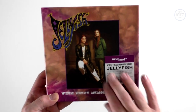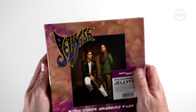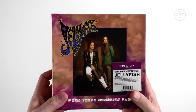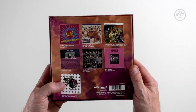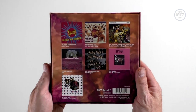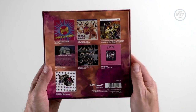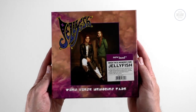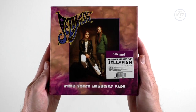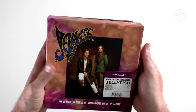Surprisingly the sticker is actually underneath the shrink wrap. Jellyfish were one of those bands that deserved more success than they actually got. They released two studio albums — Belly Button and Spilt Milk in the early 90s. I think they sort of resonated in the UK; they didn't really have many hits — in fact they only had one small minor hit. But anyway, let's take the lid off and have a look at this box set.